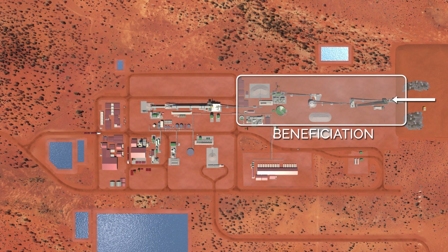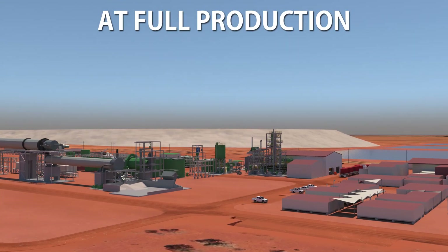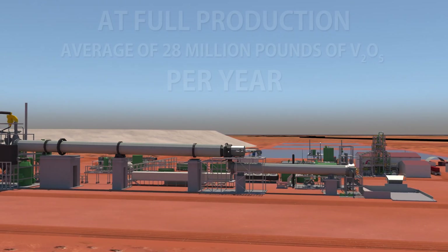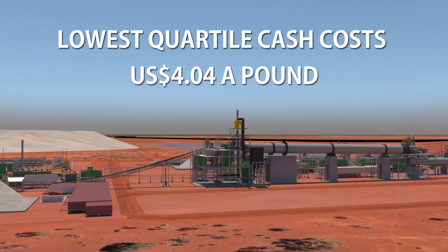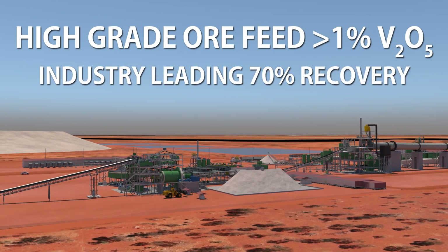The pilot plant test work has de-risked the process flowsheet and confirms the operating benefits of the coarse grain size, high-grade and predominantly fresh ore at Gabonintha. At full production, the Gabonintha project will average 28 million pounds of vanadium pentoxide production per year, making it the largest primary vanadium producer in the world. It will have the lowest quartile cash costs of US$4.04 a pound, benefiting from the high-grade ore feed and industry-leading vanadium recoveries of 70%.